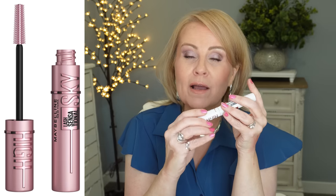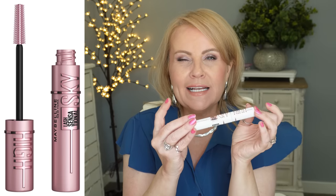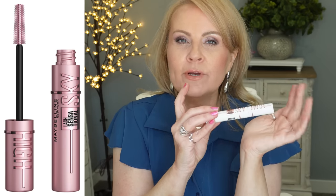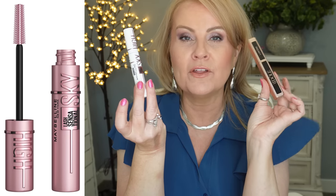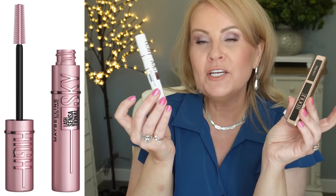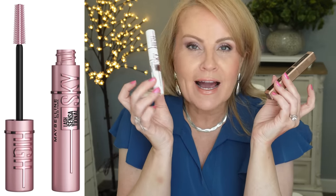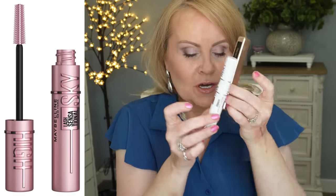I also forgot to mention Maybelline Sky High mascaras — some of my very favorites. This is a time when I buy two or three of them. They also have a new tinted primer, which I like, but I do prefer the original Sky High formula. I personally think it's on par with the Lancôme, so if you're watching your budget and want a great mascara, Sky High is the one. I've been talking about it ever since they came out with it three or four years ago.